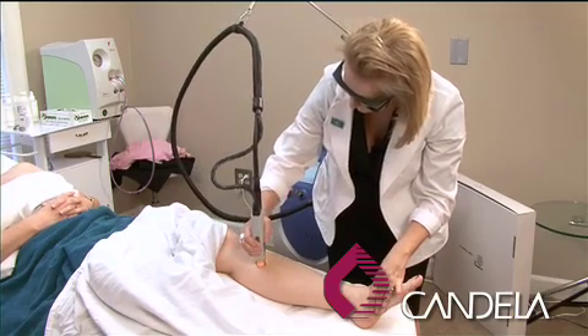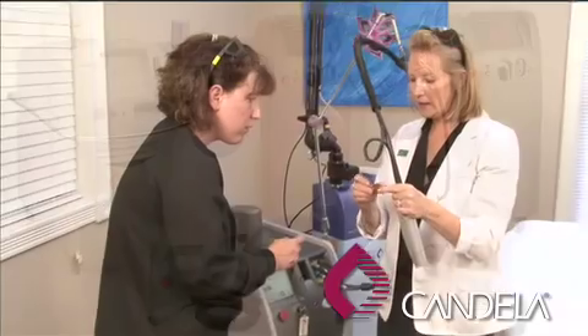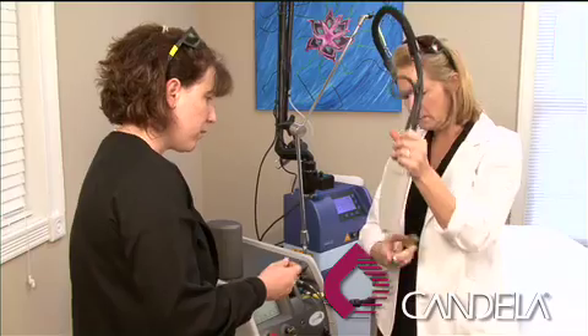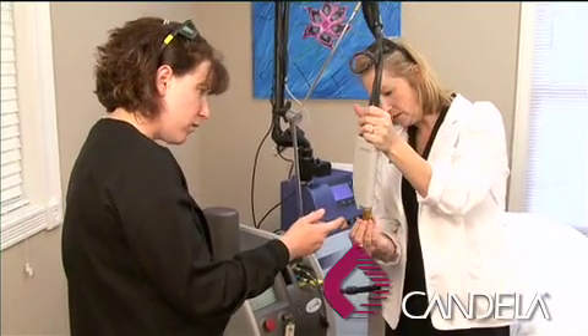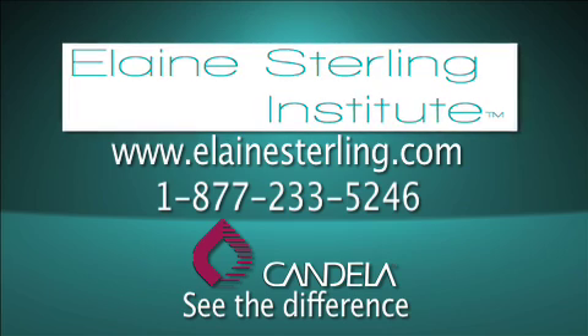We enjoy working with Candela because they offer so many lasers. This is great for our students because they get exposure to many different lasers, which makes them marketable in the workplace. You're free to stop by at any time and tour the facility — we would love to meet you.